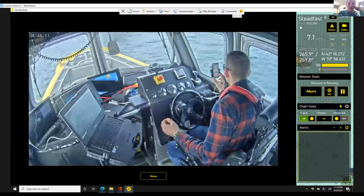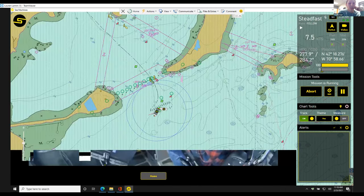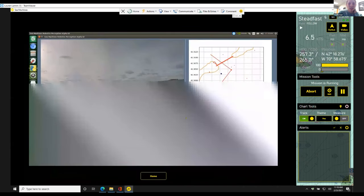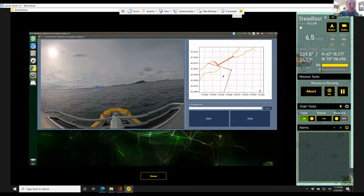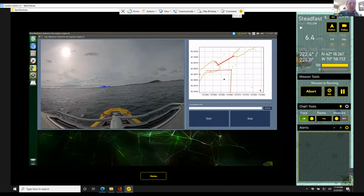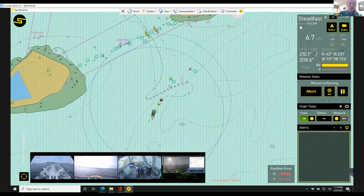We have bow and stern cameras, and our perception system here. This is the alpha version of our perception system — it's a little laggy, but you can see that we're detecting the Lightning right here, and it gives us a range and a bearing. This is going to be fused with the ARPA and the AIS, as Phil mentioned. On the user interface we have displayed just the perception targets, because the ARPA and AIS are already on the user interface right here. The fusion hasn't happened yet, but that's coming very soon.